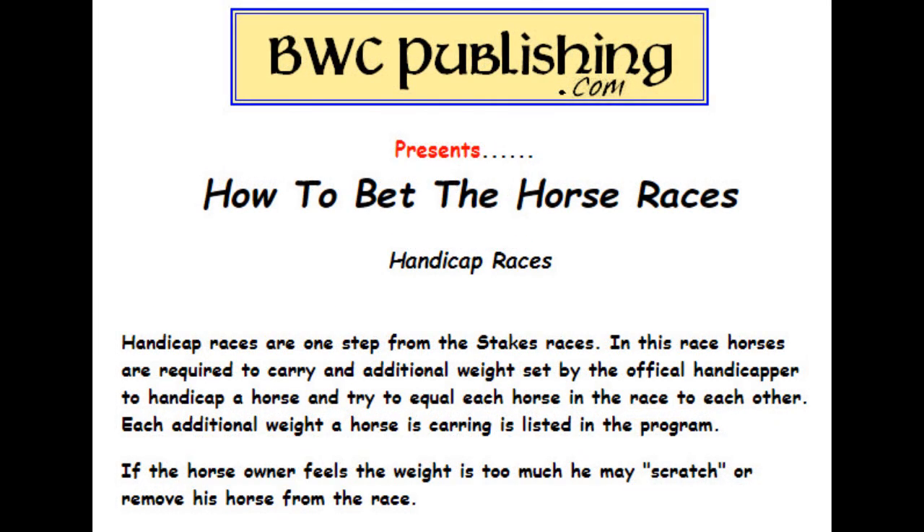Handicap races — this is one step down from the stake races. In this kind of race, horses are required to carry additional weight set by the official handicapper. To handicap a horse, they try to equal them out to each other. The better horses carry a little bit more weight than the lower horses, and they list the weight the horses are carrying in the program. Sometimes an owner will scratch a horse because he doesn't want him to carry that much weight.